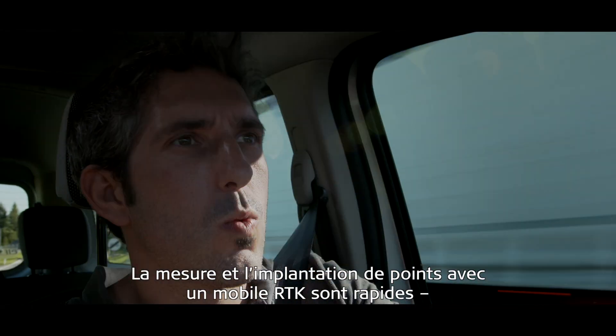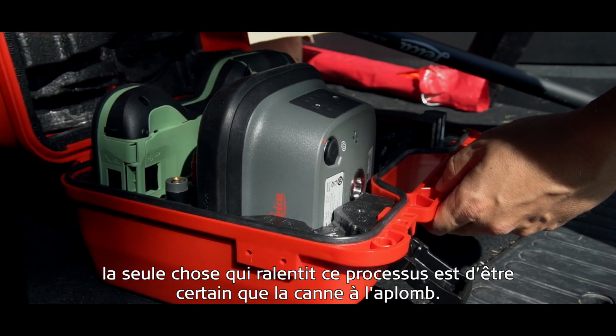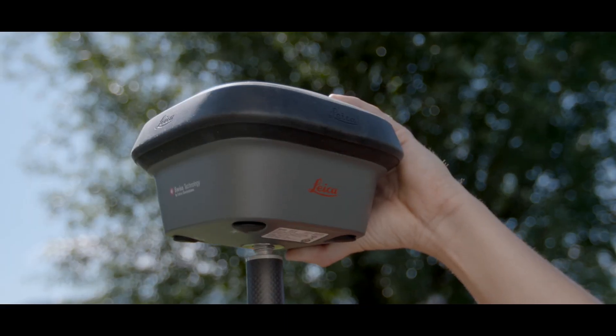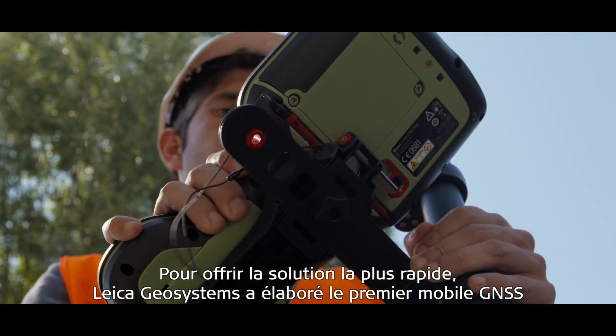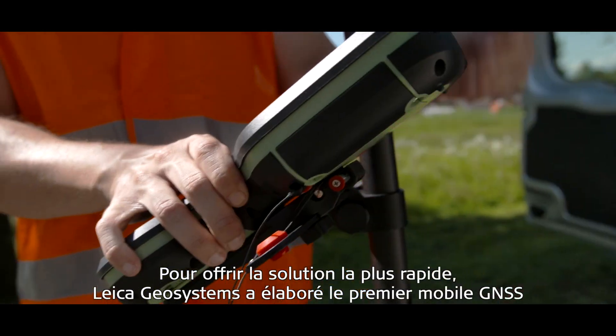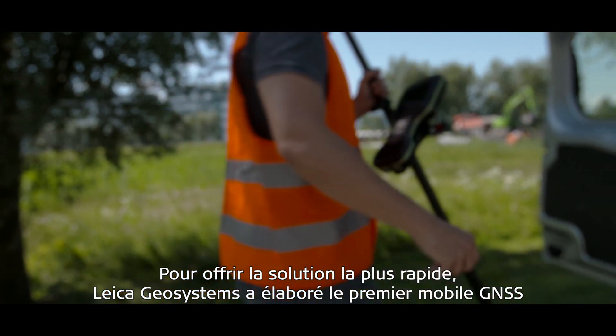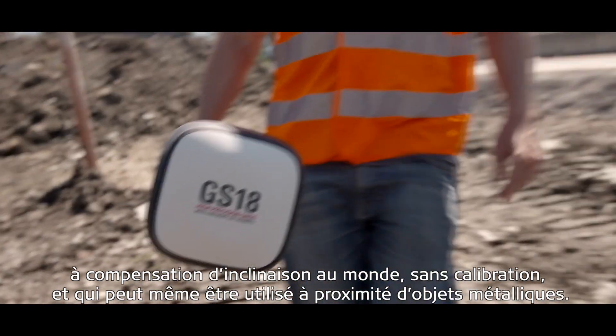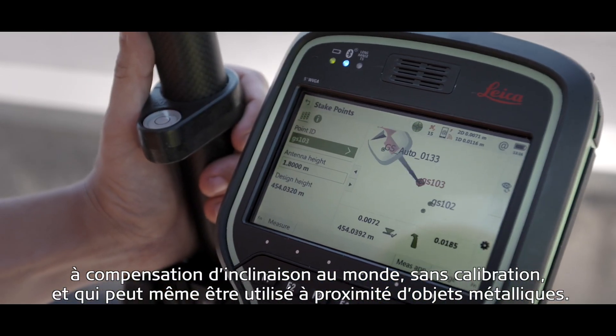Measuring and staking out with an RTK rover is fast. The only thing that slows it down is making sure the pole is vertical. To provide the fastest solution, Leica Geosystems has developed the world's first tilt-compensating GNSS rover that is calibration-free and can even be used close to metallic objects.